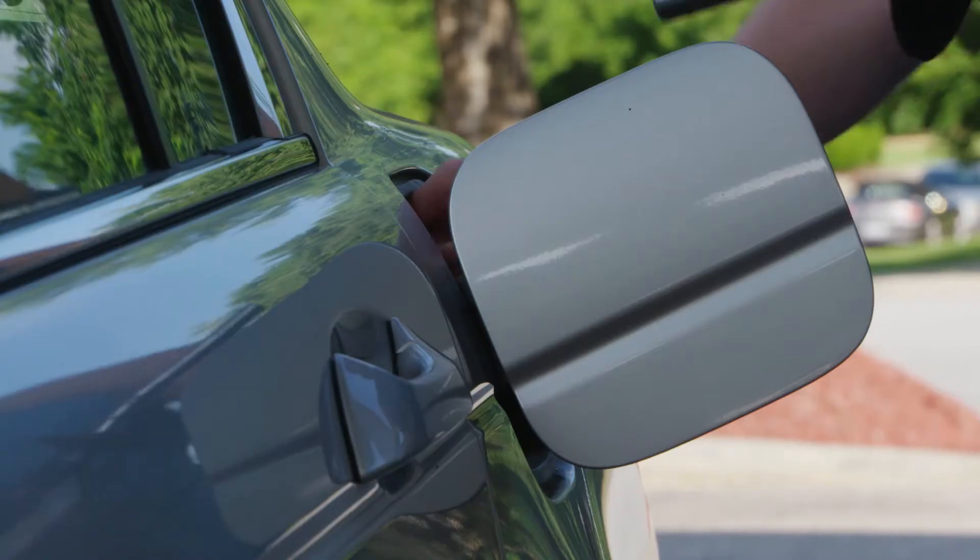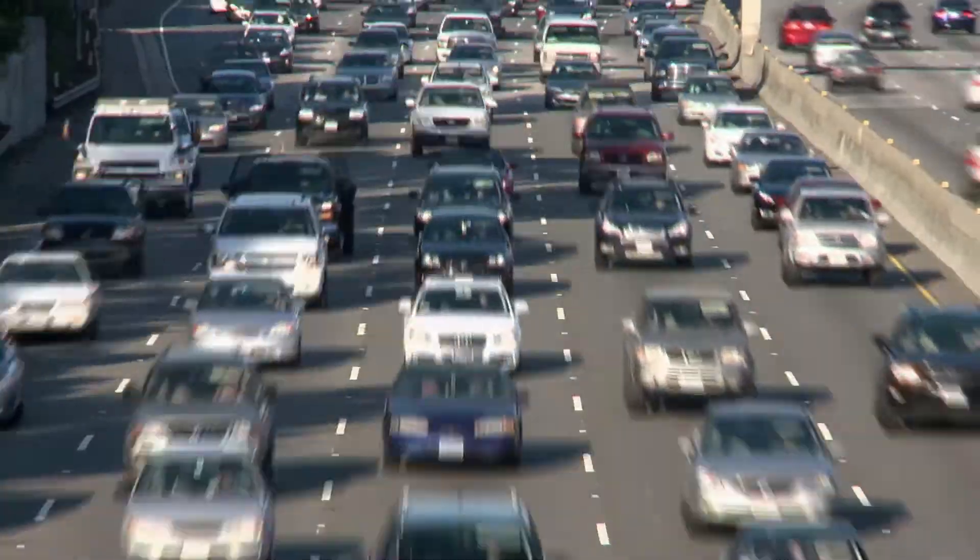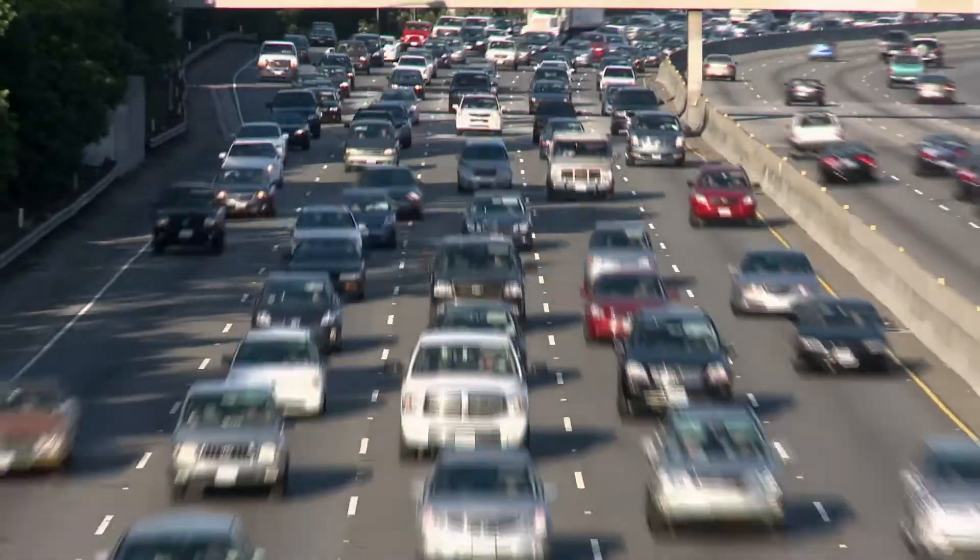Most of us pull up to the gas station about once a week to fill up our tank. After the house, our car is likely our biggest investment.